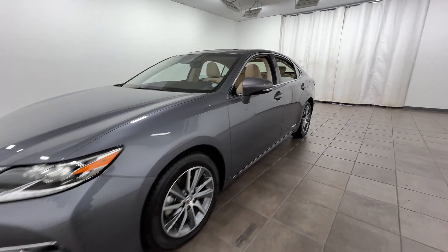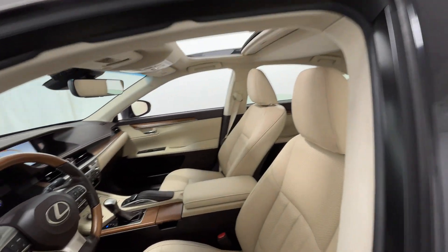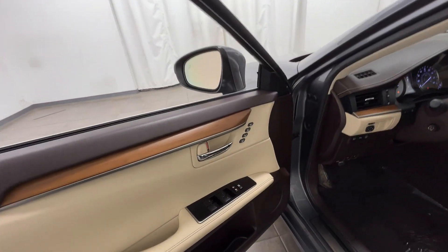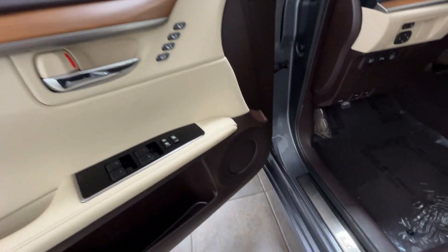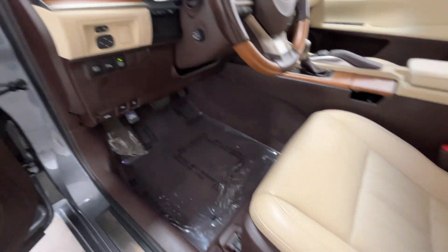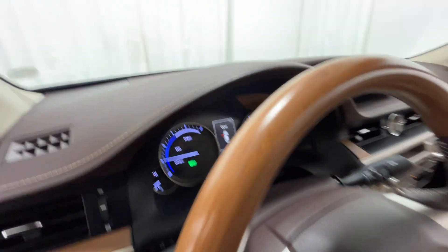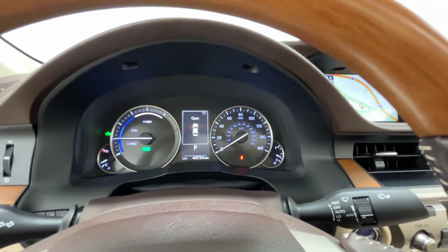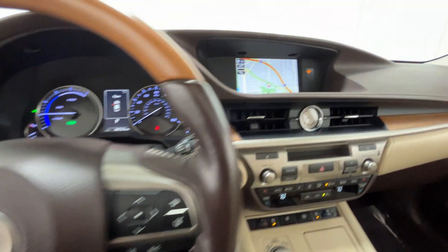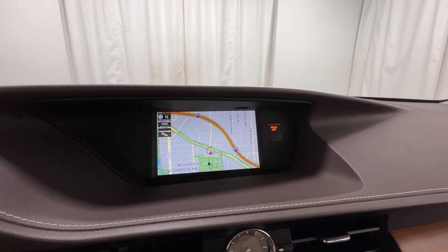2017 Lexus ES with less than 46,000 miles on the odometer. This sedan combines safety and comfort with style and performance. Built-in features include lane keeping assist, side view mirrors with turn signals, lane departure warning, satellite radio, multi-zone air conditioning, heated side view mirrors, moonroof, backup camera, and passenger seat adjustable lumbar support.